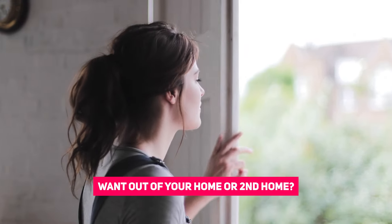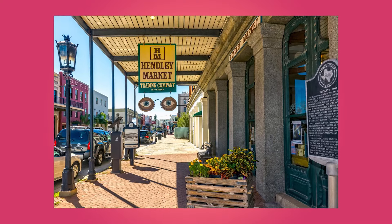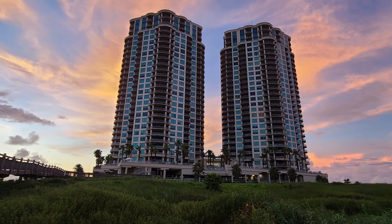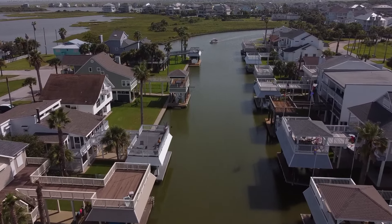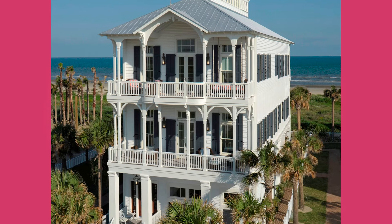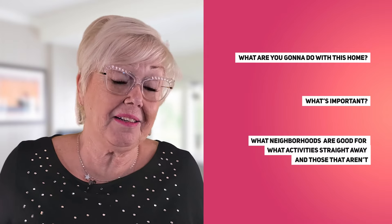I want to start with a couple of questions for you to consider. What do you want out of your second home or vacation dream home? Do you want a historic turn-of-the-century home with grand front doors and wraparound porches, or a condo close to live theater, fine dining, galleries, museums, entertainment, and nightlife? Maybe a high-rise lock-and-go condo? Or, like me, head out your back door, take your boat out of your backyard slip, and catch your limit of fresh fish? Maybe a vacation home for grandkids and extended family to make memories on the coast. What neighborhoods are good for what activities, and which aren't?